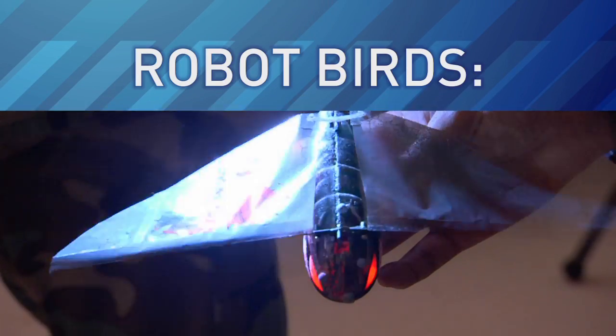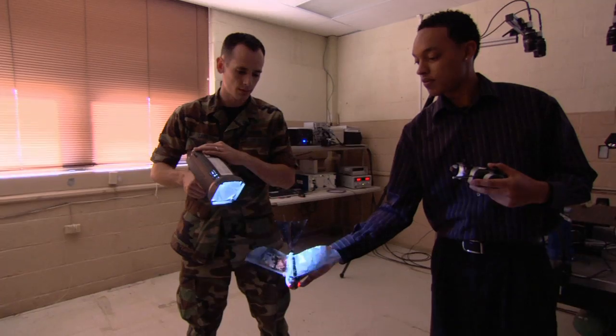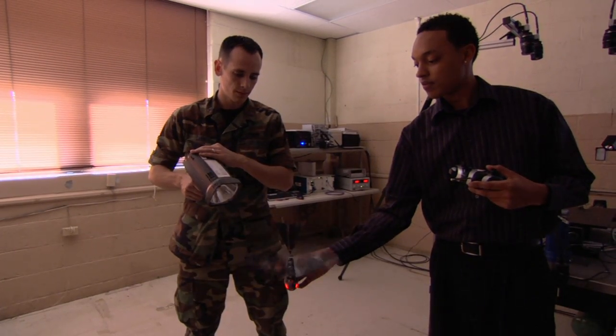This week, LabTV travels to an Air Force research lab in Dayton, Ohio, where engineers are designing some very tiny aircraft.